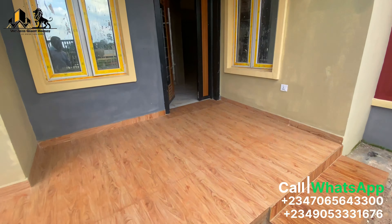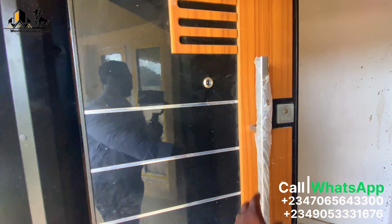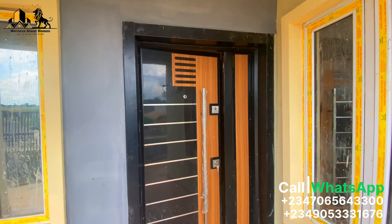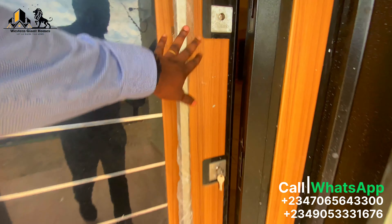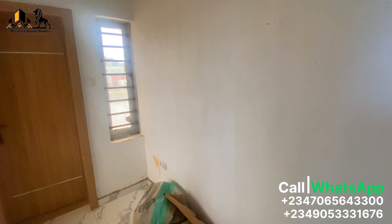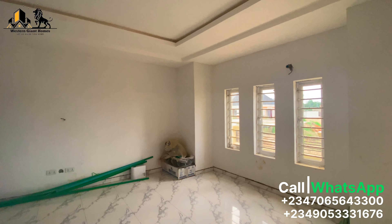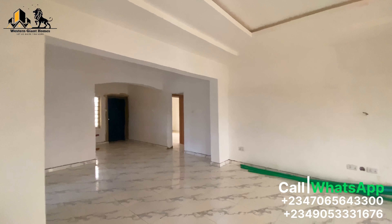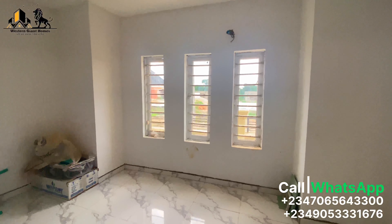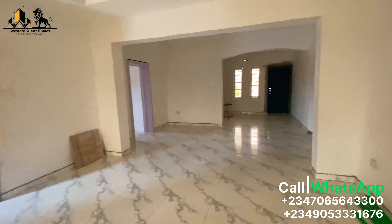This is the entrance. You have this wonderful brown and black door here — it's really lovely. You have the guest toilet over there, and the living room here. POP is done, with enough windows for ventilation and natural light.